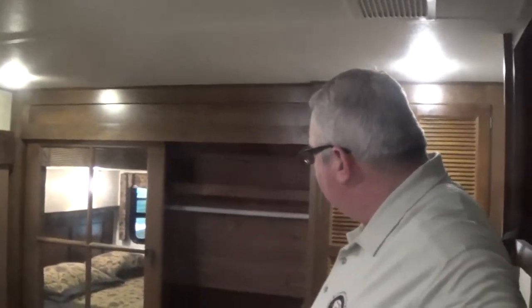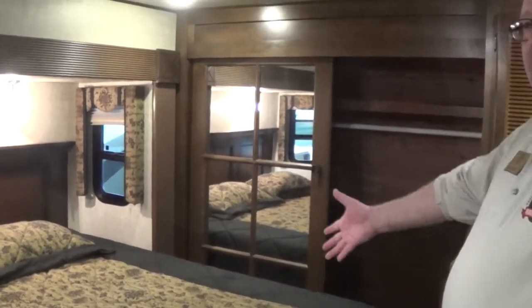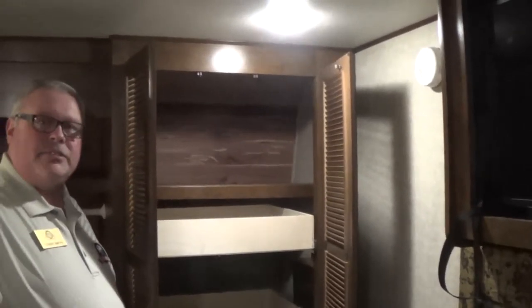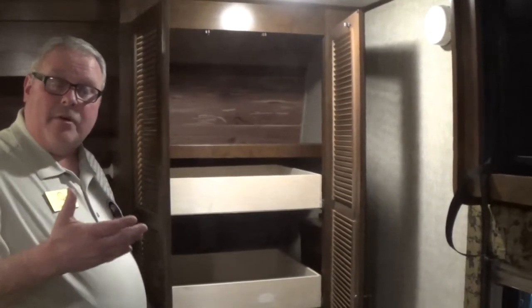Huge front closet with mirrored doors. King bed. Bedroom TV. Lots of storage — you've got four drawers here with full extension ball bearing drawer guides. Behind that you have a washer and dryer prep, so you have the capacity to do a washer and dryer, or you can use the drawers for storage.